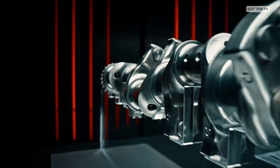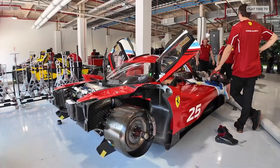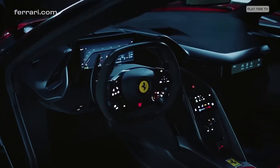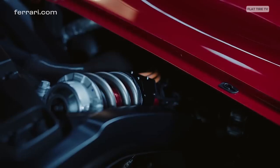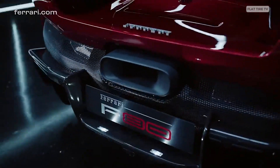To put it into perspective: the new Porsche 911 GTS T-Hybrid, with a larger engine, produces 133 horsepower per liter. The F80, with a smaller V6, blasts out 296 horsepower per liter from the combustion engine alone, for a total of 888 horsepower — 234 more than the 296 GTB version with the same displacement — while maintaining the same engine weight, thanks to extensive use of titanium in key components.